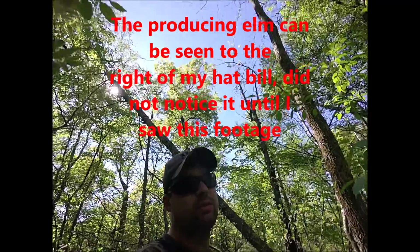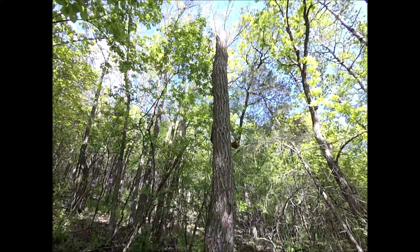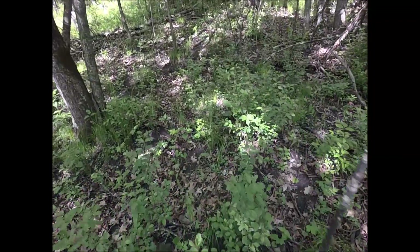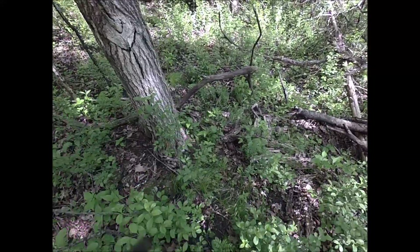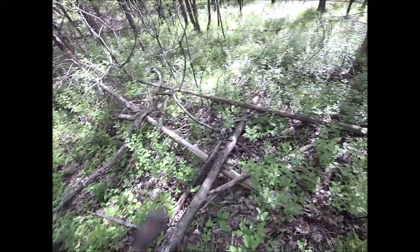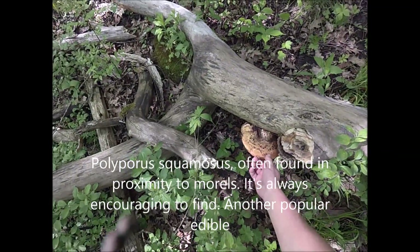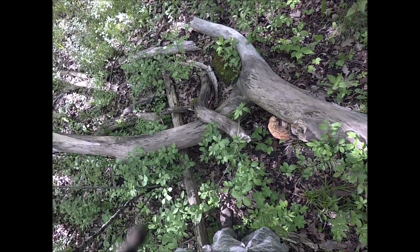When I find good spots, I'll get some footage of the tree so you can see what kind of trees are producing. There's a nice elm here — the bark's still on it, it fell over. There's some fungus there, I don't know what that is. Looks like we've got a pheasant back — a dryad's saddle right here. It's a good eating size too, but I don't eat those, so I'm going to leave it.